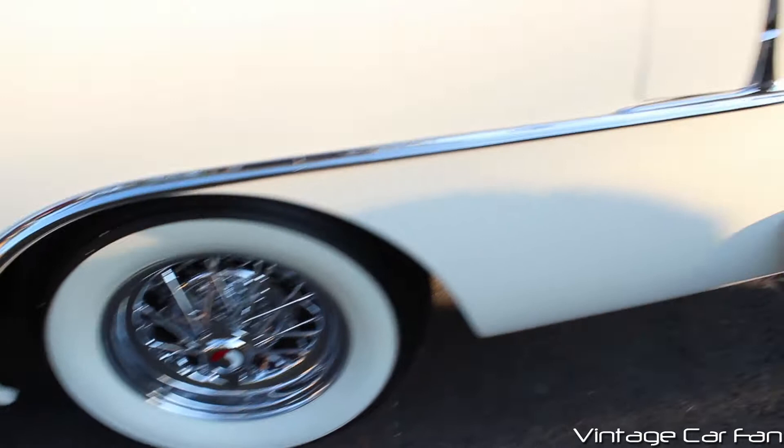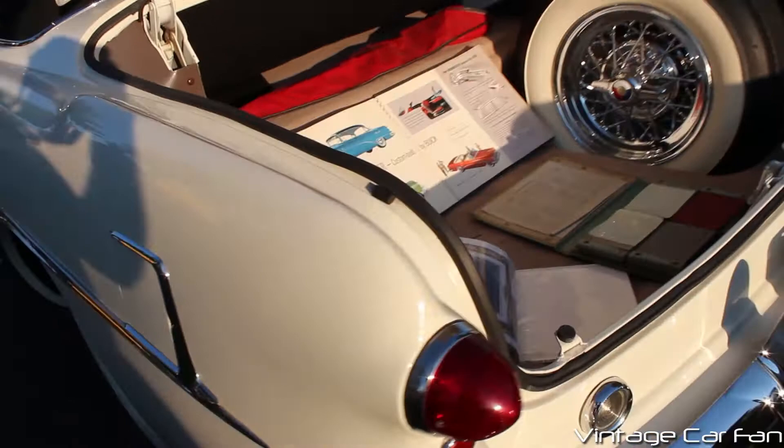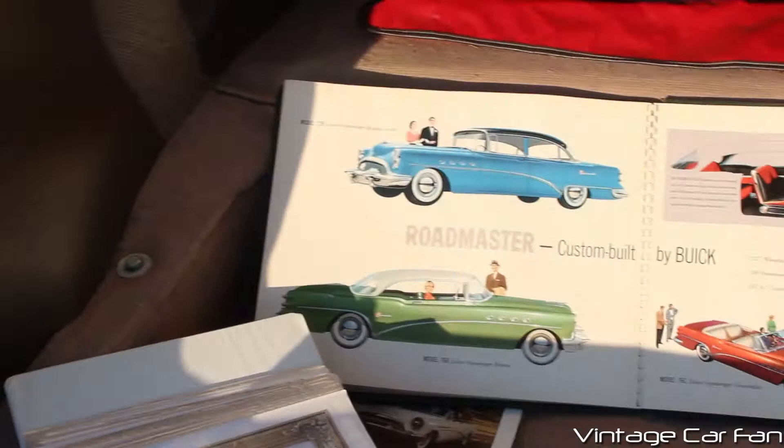You can see the nice Roadmaster badge here. Aside from the Skylark convertible, this was really the top of the line Buick, and very, very beautiful looking car. It was still about $1,000 cheaper than a similar Cadillac, but about $1,000 more than a similar Chevy convertible, so it was right in the middle.